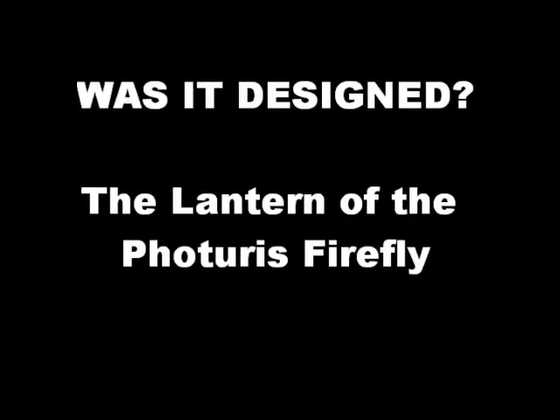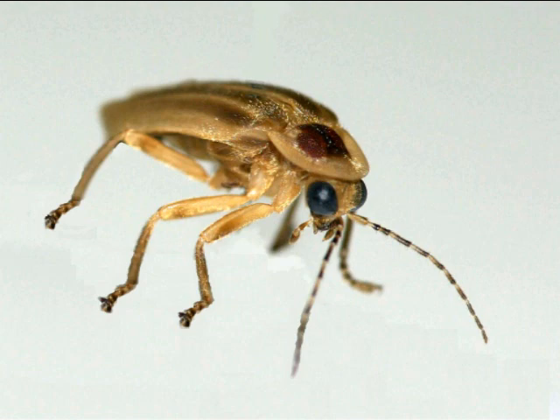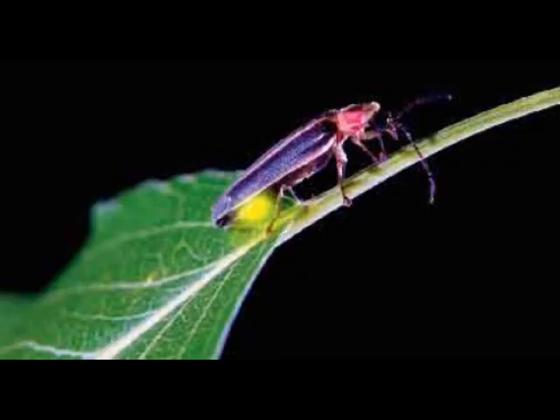Was it designed? The lantern of the Photuris firefly. The lantern or light organ of a particular Photuris firefly is covered with jagged scales that dramatically enhance the brightness of the light that the insect produces.